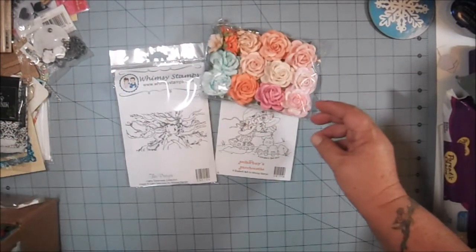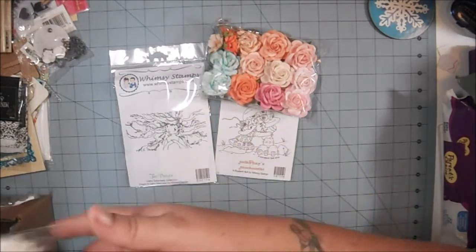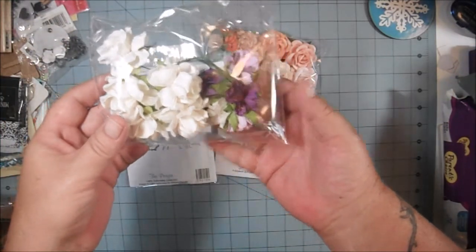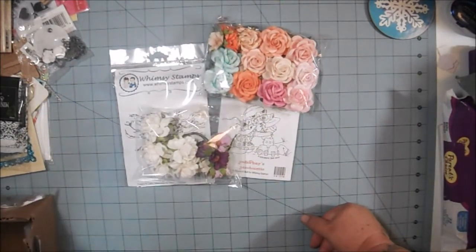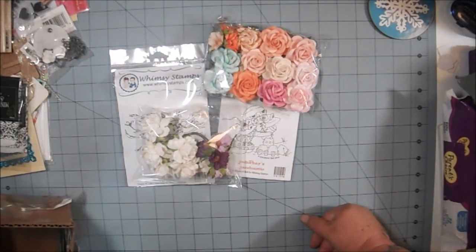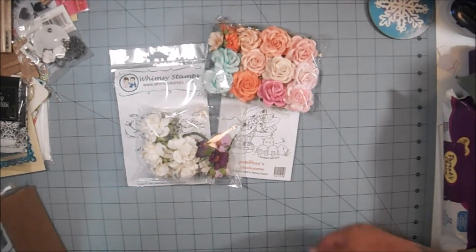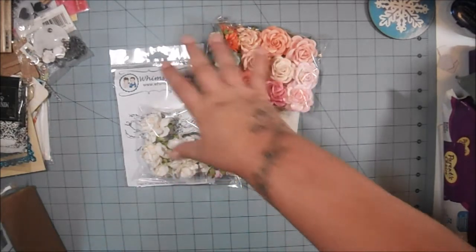She also sent me some flowers as a thank you for ordering. And that's what I received — oh wait, there's more! Look at this. This is actually a separate order.